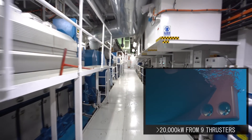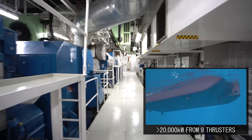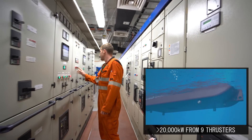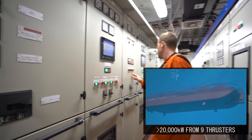Nine powerful Brunvoll thrusters installed on Arcadia provide a total propulsion thrust force of more than 20,000 kilowatts. This huge reservoir of power enables our vessel to maintain a position close to our client's installation, even in the most challenging environmental conditions.